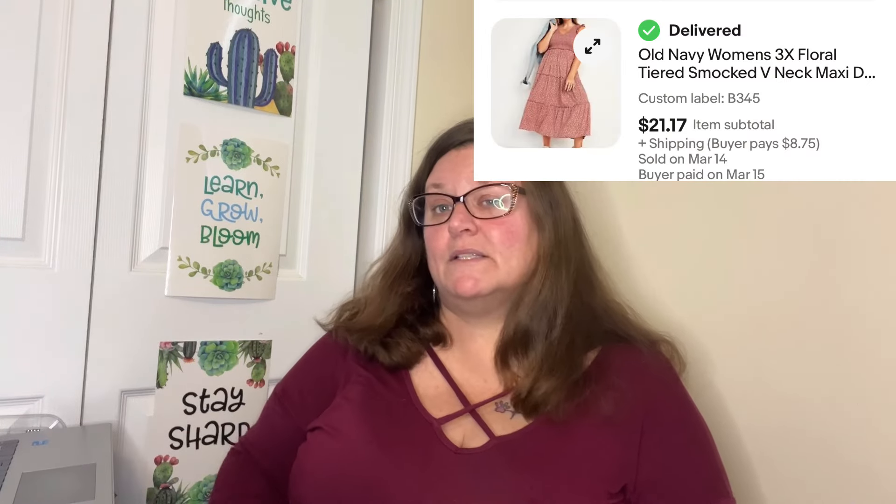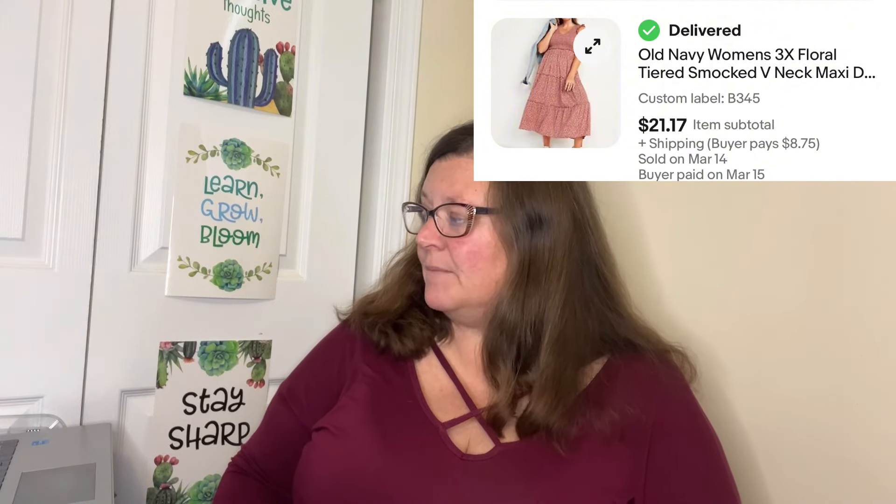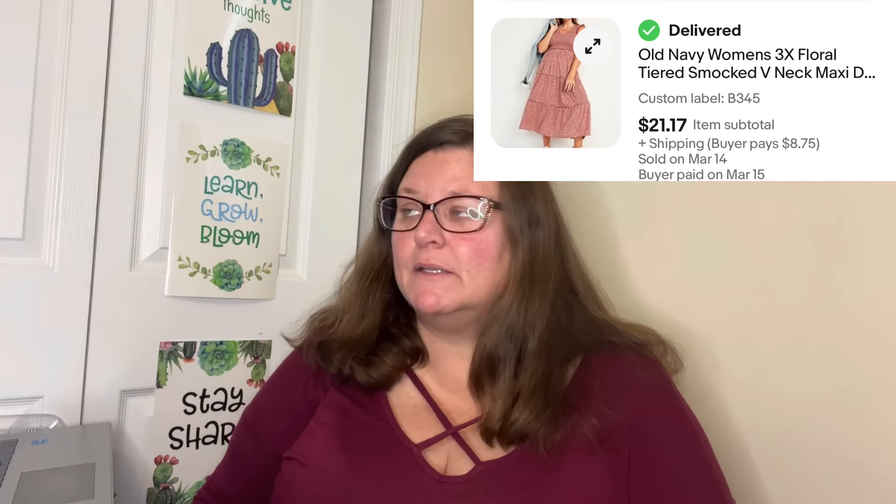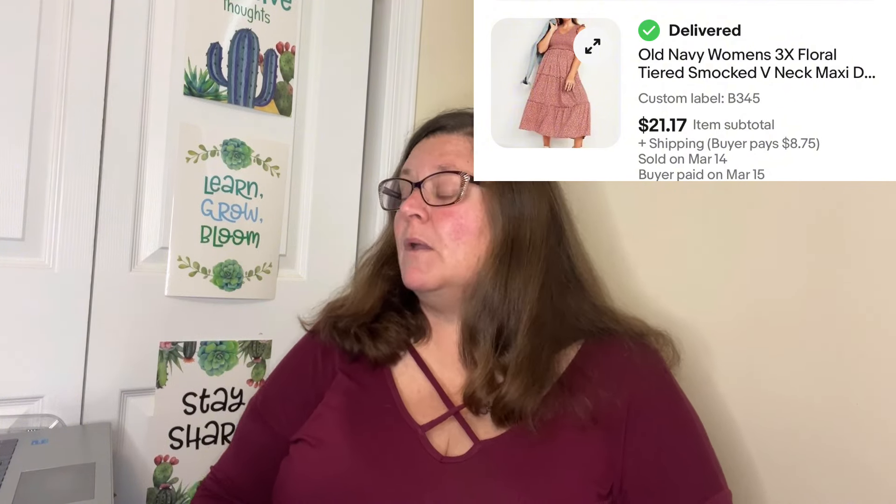Next Honorable Mention: Old Navy women's 3X floral tiered smocked V-neck maxi dress, pink mauve stretch. My cost of goods was $1.67 — I got it at the bins. I'll pick up Old Navy at the bins when it's plus size, has smocking, and is currently trending, like a ditzy floral tiered maxi great for summer. I will not pay full thrift store retail price for it. This sold on eBay for $21.17, and after cost of goods and everything else, $15.23 went into my pocket.